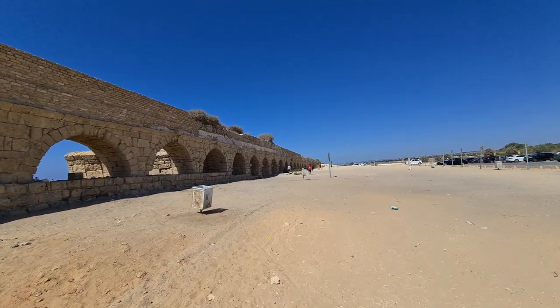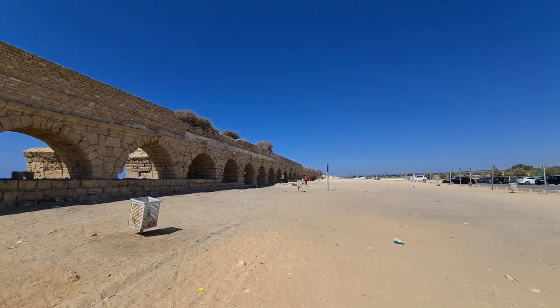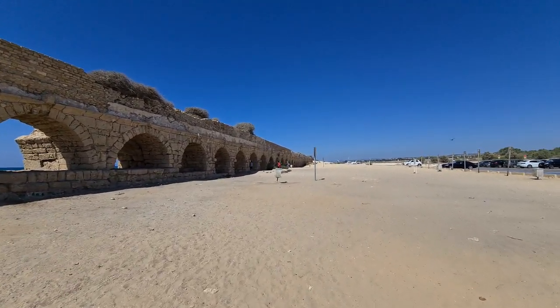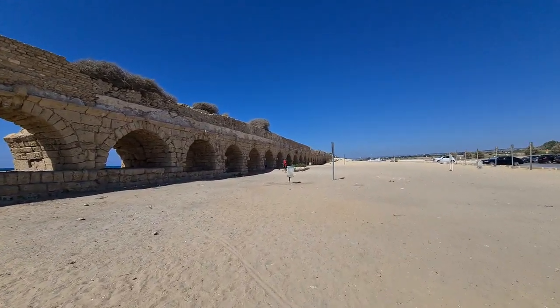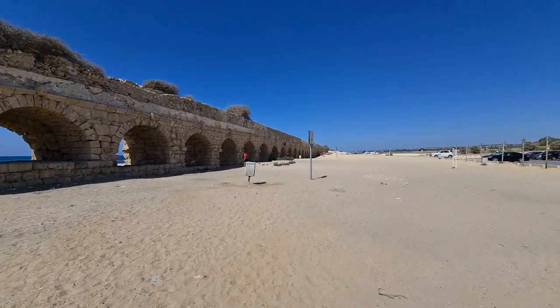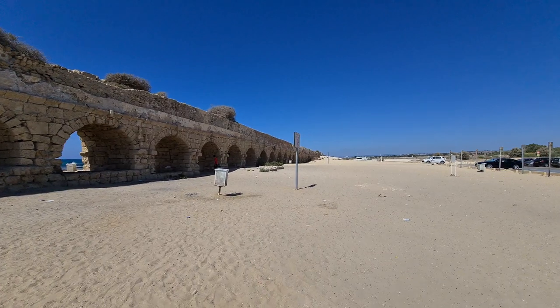They supplied the Roman bath, the swimming pool in King Herod's palace, drinking water, toilets — whatever was needed. They had a lot of water.